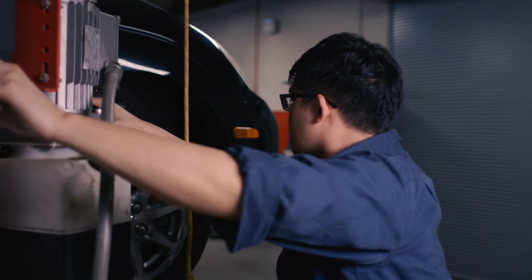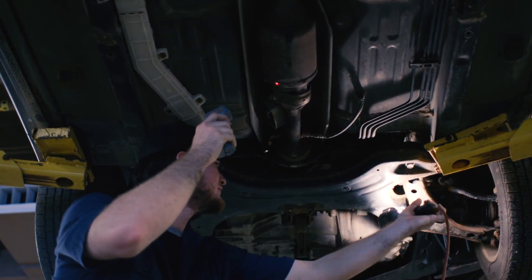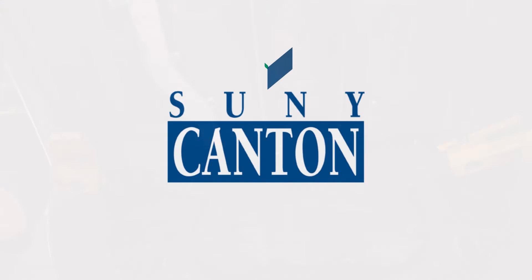I've found that some of the students that transfer to other programs, after they've completed this degree, they say everything I learned about automotive, I learned here at Canton.